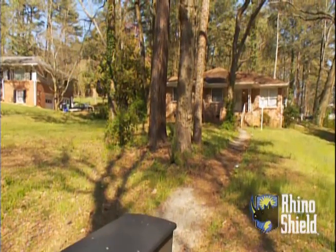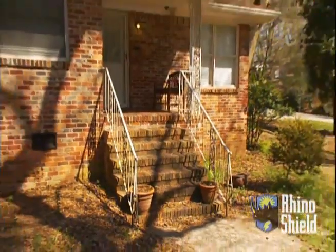Our homeowners association does what's called the Yard of the Month. We, for some reason, have never been nominated. It's kind of shabby looking — shabby without the chic.